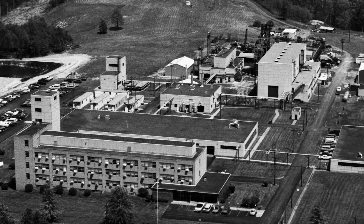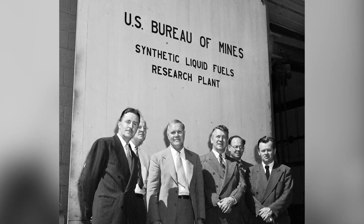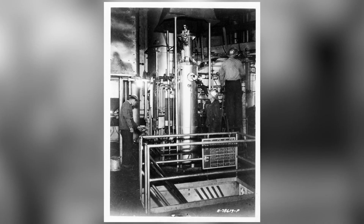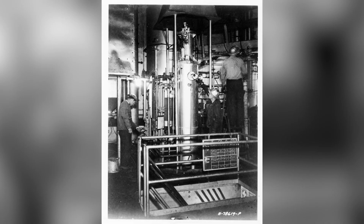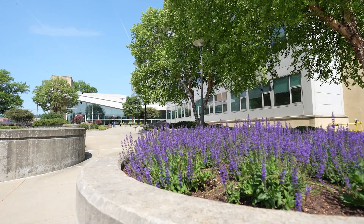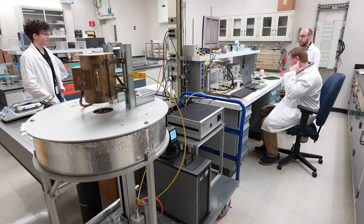NETL's Morgantown West Virginia Laboratory was established following the conclusion of World War II, which sparked national interest in synthetic fuels production. The facility's original mission was to find quicker, cheaper ways of gasifying coal to produce synthesis gas. Now in the 21st century, this facility is dedicated to building the sustainable energy infrastructure of the future.